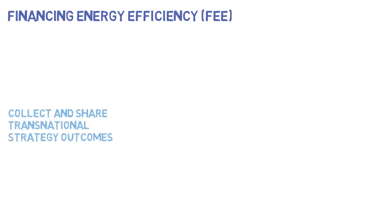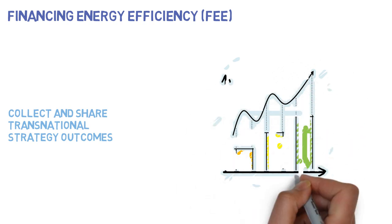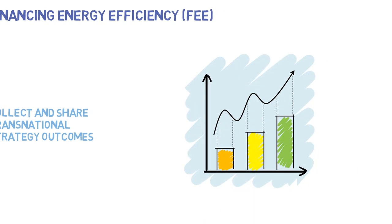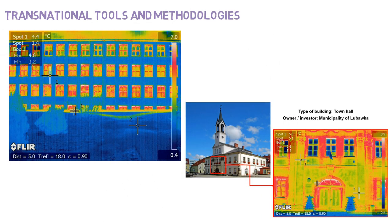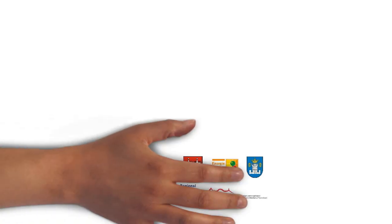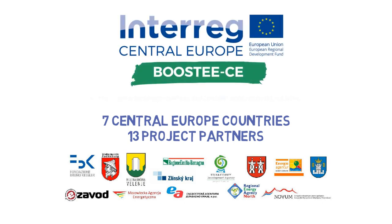The fourth module is Financing Energy Efficiency, FEE. It will collect and share transnational strategy outcomes in the energy efficiency field, with examples of best practice and practical steps to use national and EU-level resources. Boosty CE will also deliver to public authorities simple but useful transnational tools and methodologies for proper energy management in public buildings. Boosty CE has a consortium that touches 7 central European countries with 13 project partners.